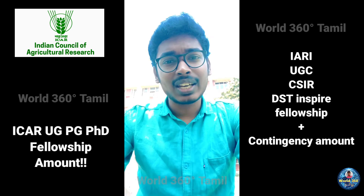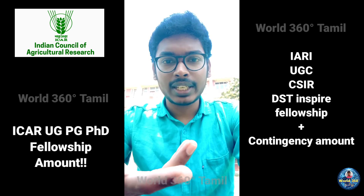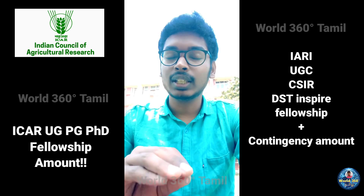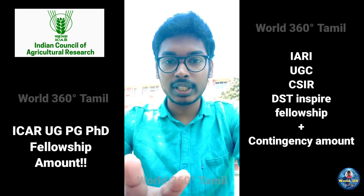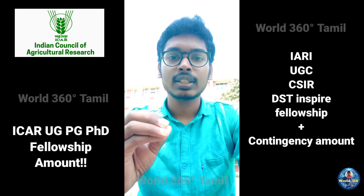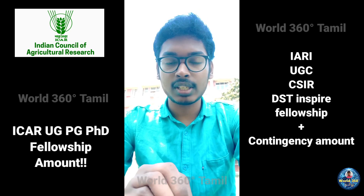Now coming to IRI fellowship. Is there any special fellowship available for UG in IRI? No, because all over India, if you get any university through ICAR counselling, ₹3,100 per month is constant.